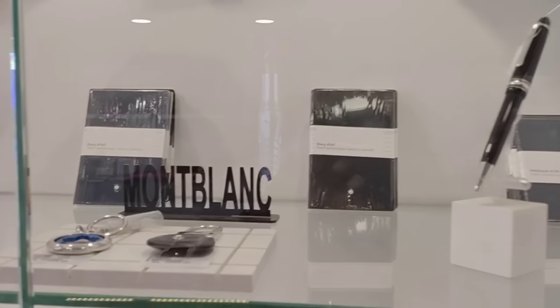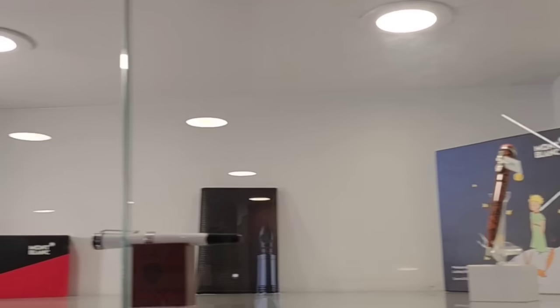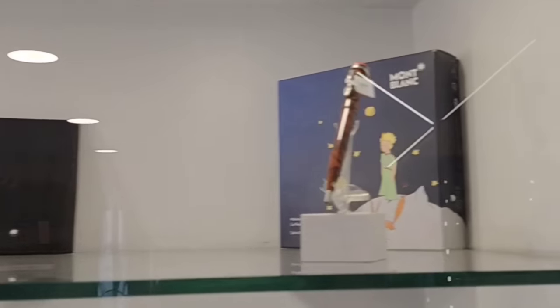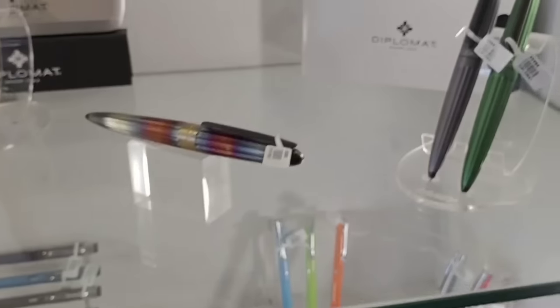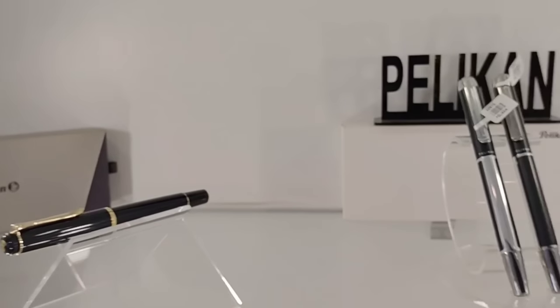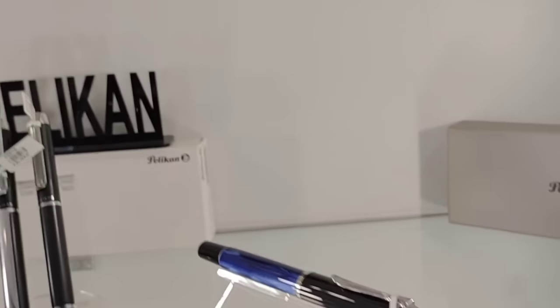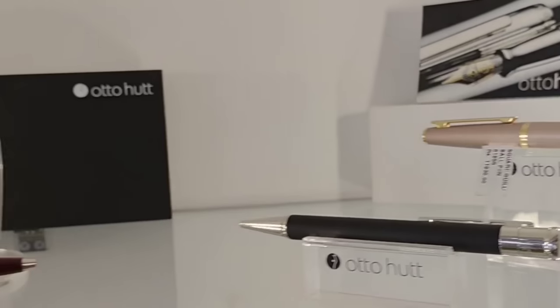There are many accessories and pens from Montblanc. This collection is from Diplomat, and some are from Pelican. There are also some varieties from Waterman as well.